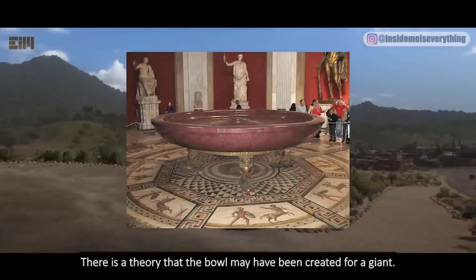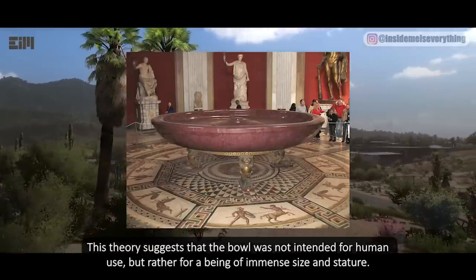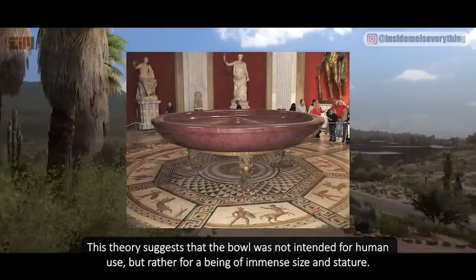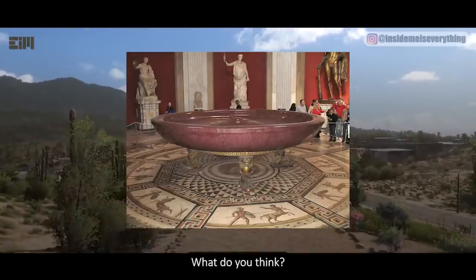There is a theory that the bowl may have been created for a giant. This theory suggests that the bowl was not intended for human use, but rather for a being of immense size and stature. According to this theory, the giant would have used the bowl as a drinking vessel or as a receptacle for food. What do you think?